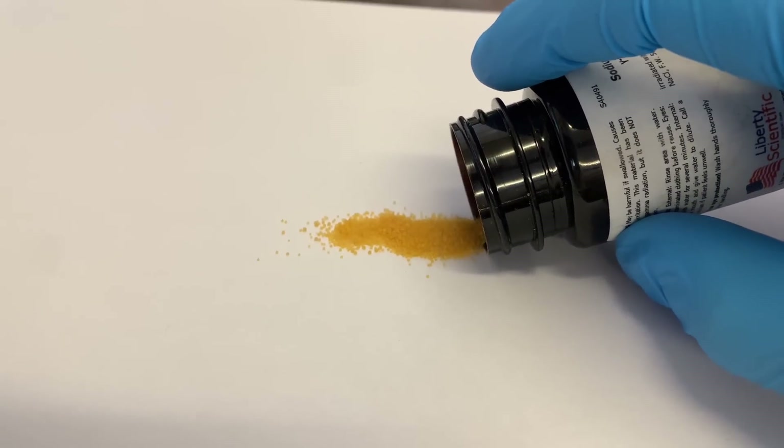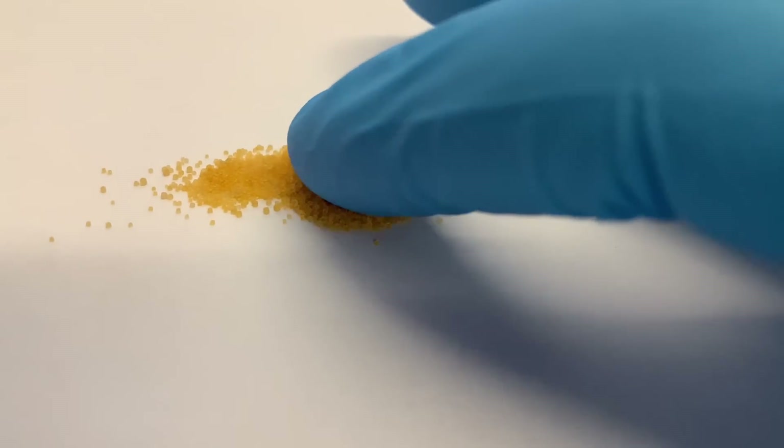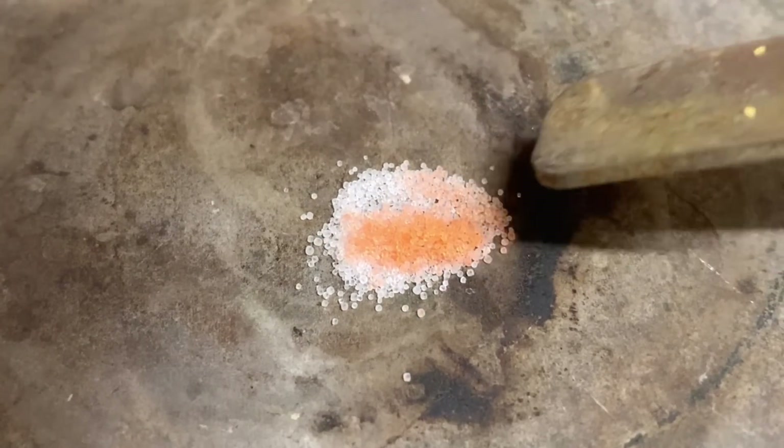This is sodium chloride that has been blasted with 300 times the lethal dose of radiation, and it's got some interesting properties that I want to talk about.